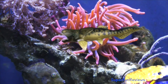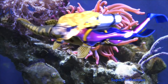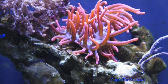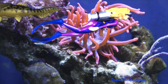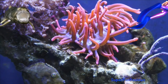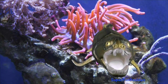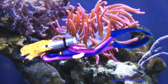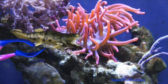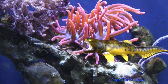Dunkleosteus was a large placoderm — a heavily armoured fish. It could grow to 10 metres or 33 feet long and had large scissor-like cutting jaws with serrated razor-sharp bones, but no teeth. Its skull was over 2 feet long and it had a jointed neck, an eel-like tail, no scales but a type of armour made of hinged body shields. That is one scary jaw.